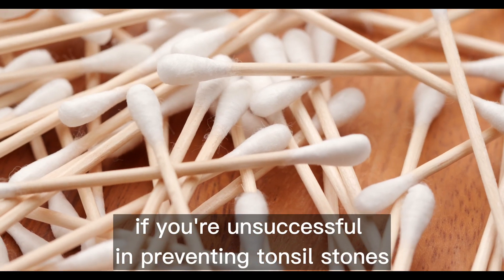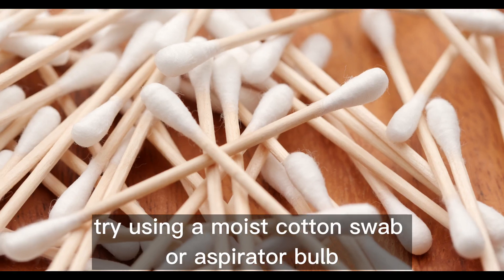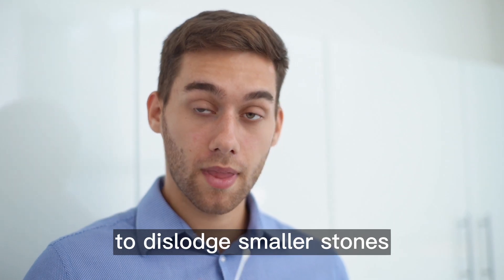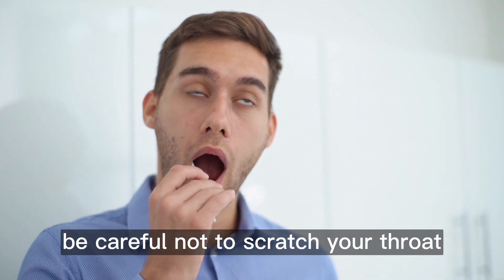If you're unsuccessful in preventing tonsil stones, try using a moist cotton swab or aspirator bulb to dislodge smaller stones. Be careful not to scratch your throat.